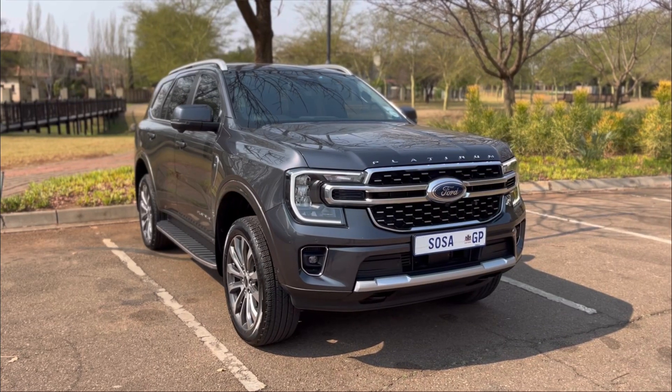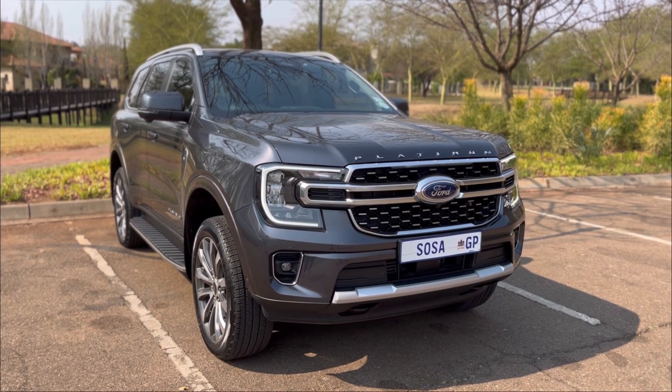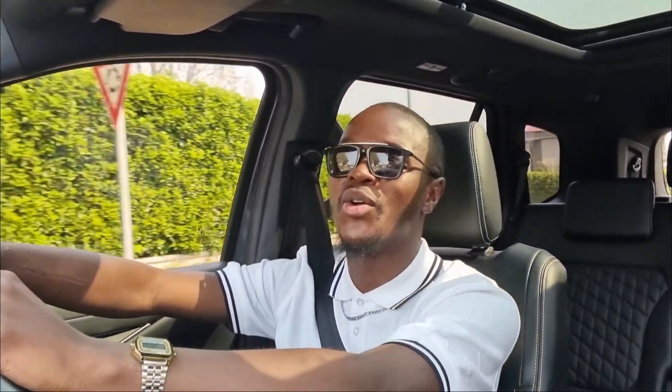For cost of ownership: you're looking at around 1.2 million Rand for this vehicle. Financed with no deposit at an interest rate of 12.25% over 60 months, you're looking at paying R26,700 per month. Factor in fuel and you're looking at around R28,300–R28,400 per month. It comes at a price, but you know what you're getting.